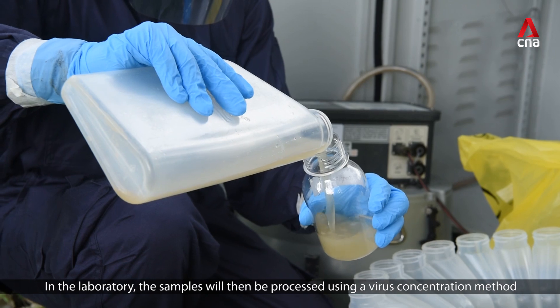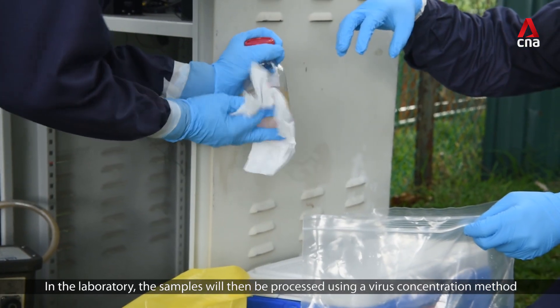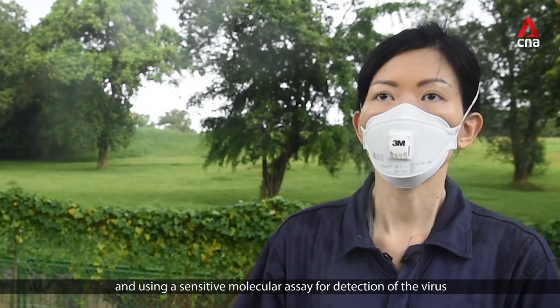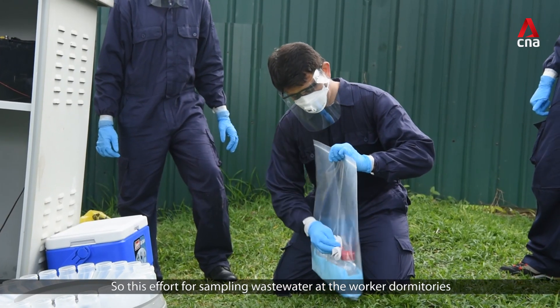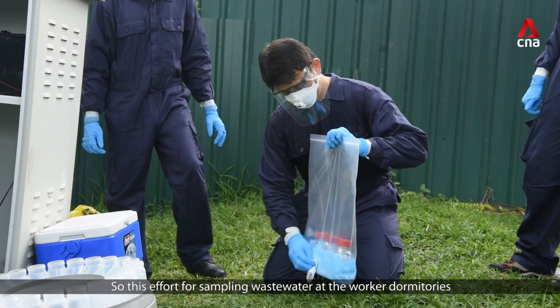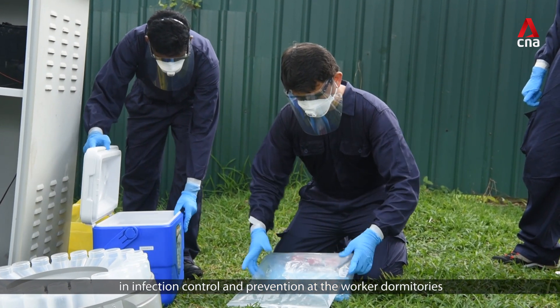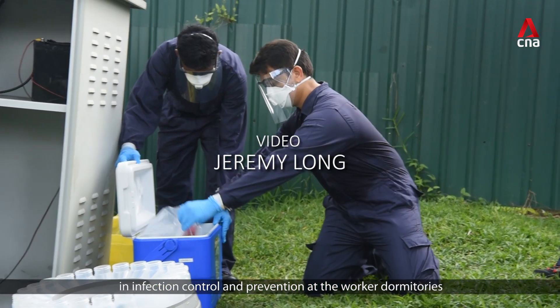In the laboratory, the samples will then be processed using a virus concentration method and a sensitive molecular assay for detection of the virus. This effort for sampling wastewaters at the worker dormitories has helped to support the national effort in infection control and prevention at the worker dormitories.